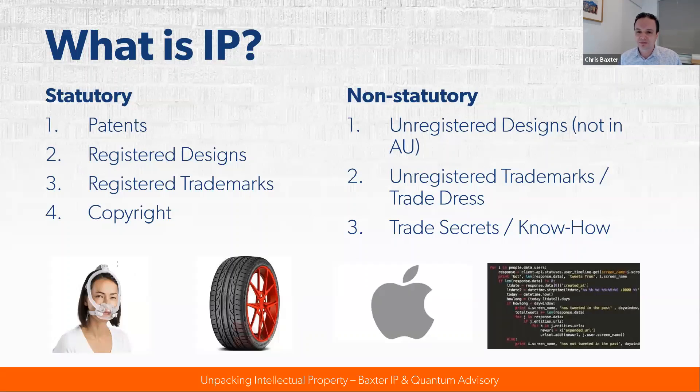Copyright protects creative and literary works and also protects computer source code, lasting for 70 years beyond the death of the author. Some examples: famous Australian innovator ResMed makes masks, and each of these masks is protected by a number of patents and registered designs. A vehicle tire's tread pattern and alloy design could both be protected by registered designs if their aesthetics are new. There may also be patents there, and then a brand you'll all recognise — apparently the world's most valuable brand.